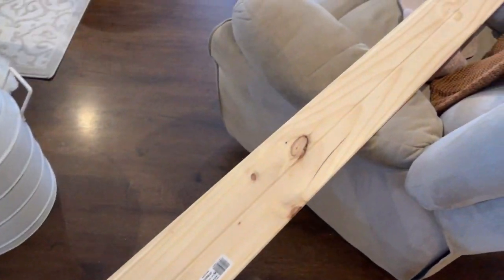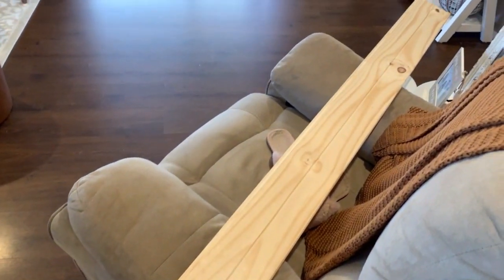Once we got the shiplap panels home, we got some liquid nails and my hubby is just placing that on the back. He then went in and placed them on the wall.